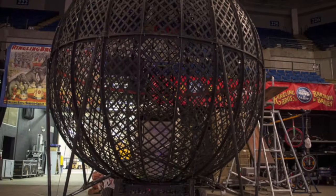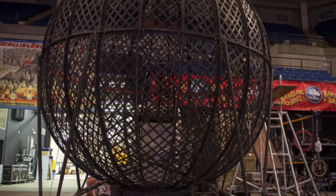The main thing that I do and I get noticed most for is standing in the globe of steel while the motorcycle is right around me. How do you prepare for that? I always say a little prayer — you have to say prayers down here.